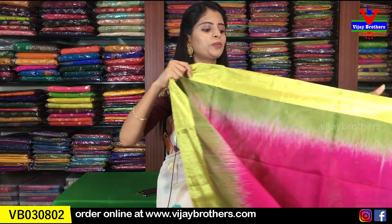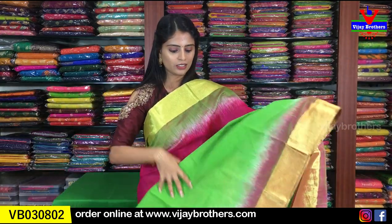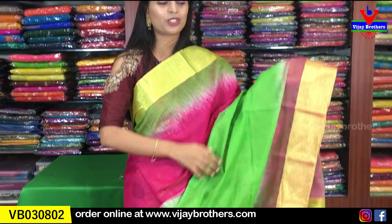We are looking at the next variety — this is Lennon cotton, a beautiful variety. This is different from the silk cotton. It has a golden and kaddi border on both sides. The color combination is a bright combination — green and pink.